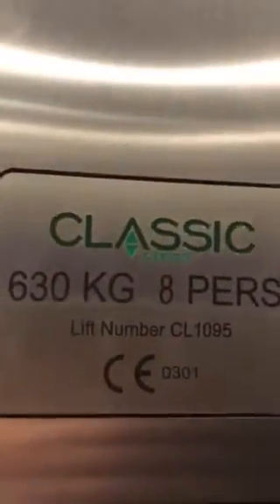Here, it's going down now. Capacity is 630. It stands for 8 persons. Back to floor zero.